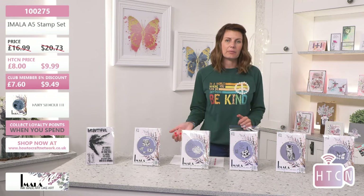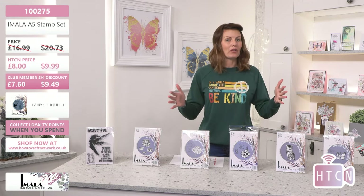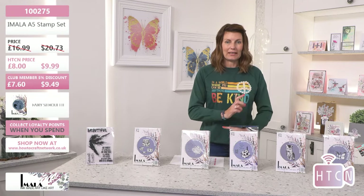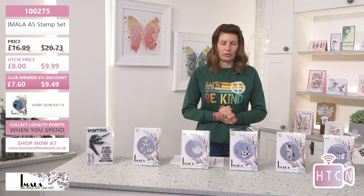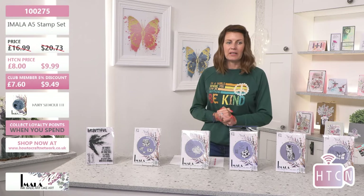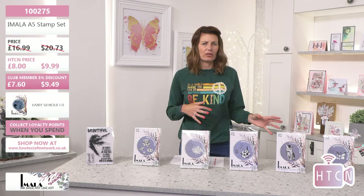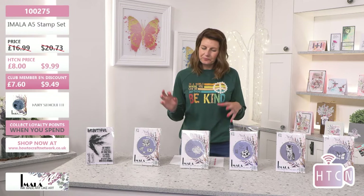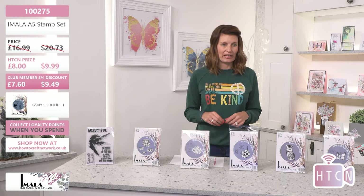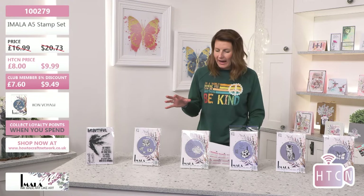You can pop it straight in your basket, and equally if you don't want to mess around with codes, you will see me on the website live right now — the products are just below this live video. Code 100275 for that item. The next item on the counter is an eclectic mix. This one is Bon Voyage, with lovely suitcases.